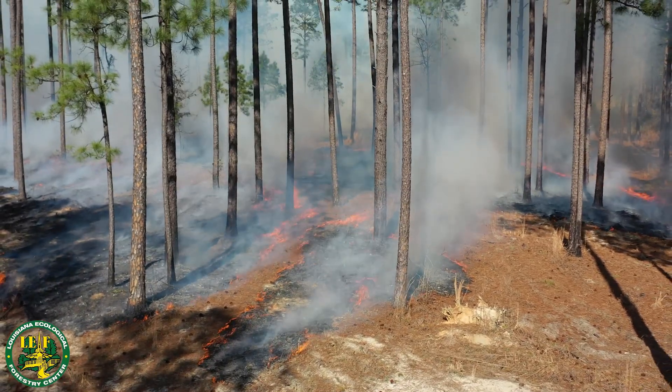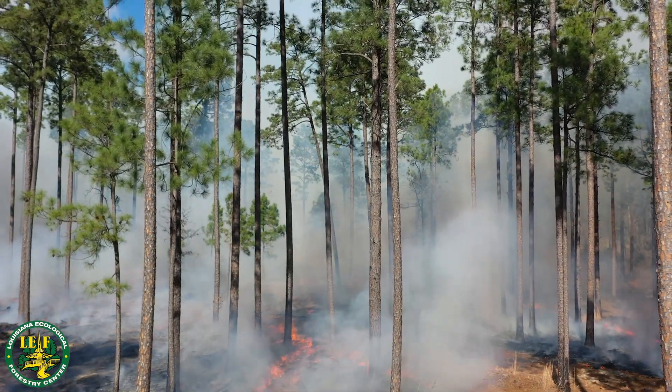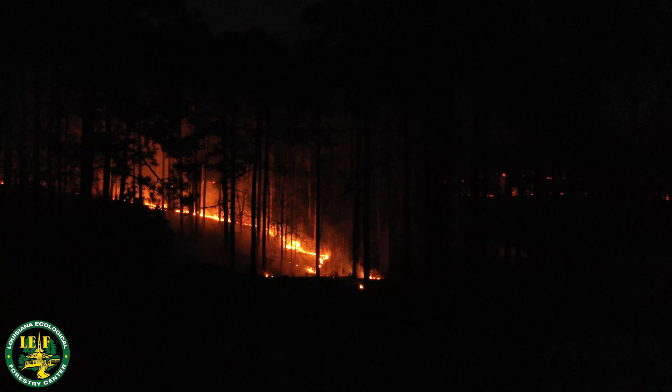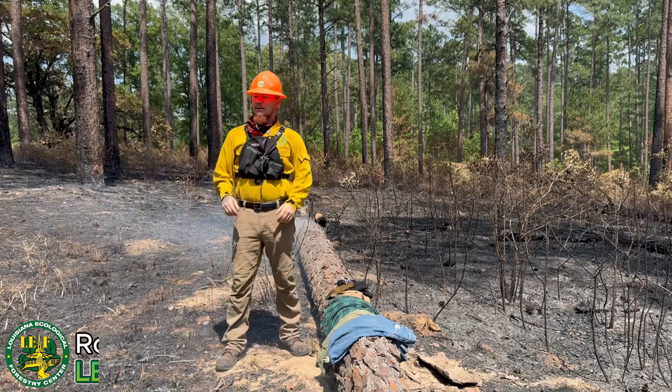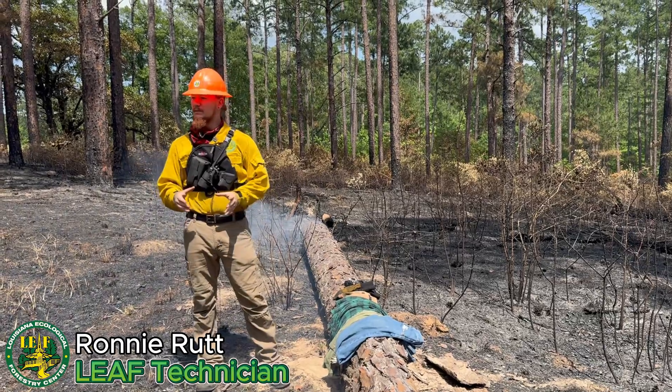We also sat down with Ronnie, one of our team members who works directly with prescribed burns, to share some key safety tips and first-hand advice for landowners. During a prescribed burn, it's essential to have the proper PPE before you burn.